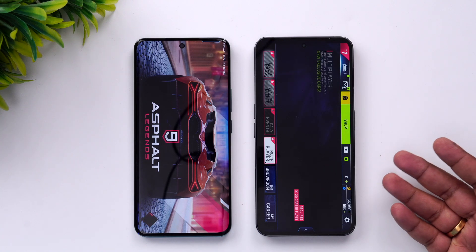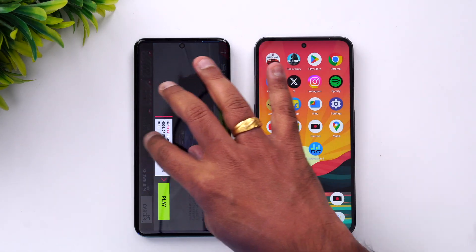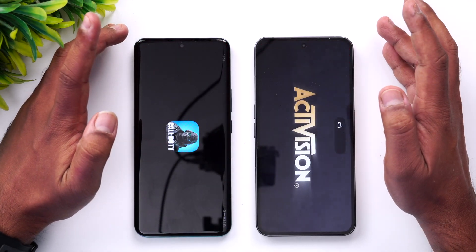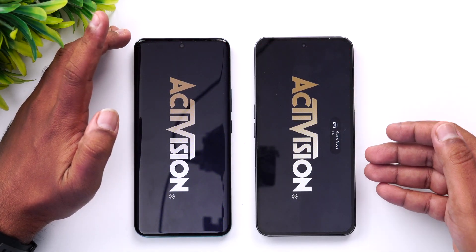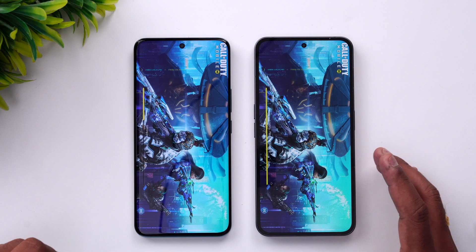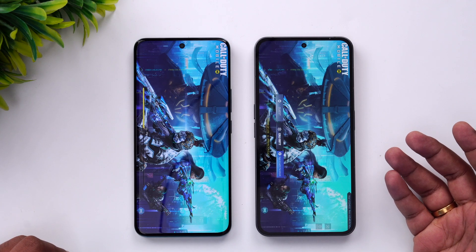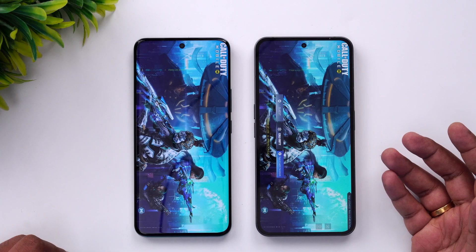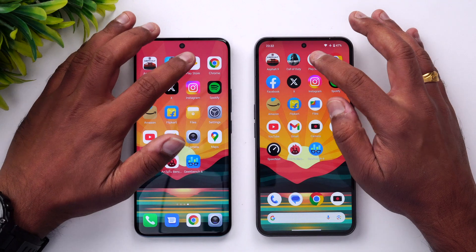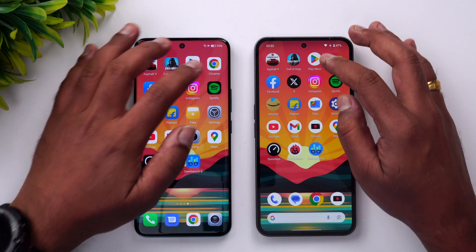The Nothing Phone 2 is faster here — it opened Asphalt 9 faster. Next is Call of Duty Mobile; once again the Nothing Phone 2 has taken a slight lead and opened it faster as well.